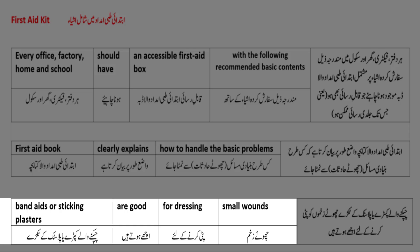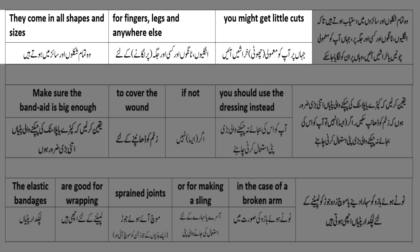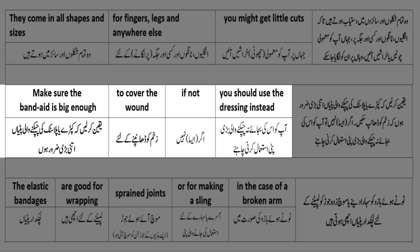Band aids or sticking plasters - چپکنے والے کپڑے یا پلاسٹک کے ٹکڑے - are good for dressing - پٹی کرنے کے لیے - small wounds - چھوٹے زخم۔ They come in all shapes and sizes - وہ تمام شکلوں اور سائزوں میں ہوتے ہیں - for fingers, legs and anywhere else you might get little cuts - جہاں پر آپ کو معمولی یا چھوٹی خراشیں آئیں۔